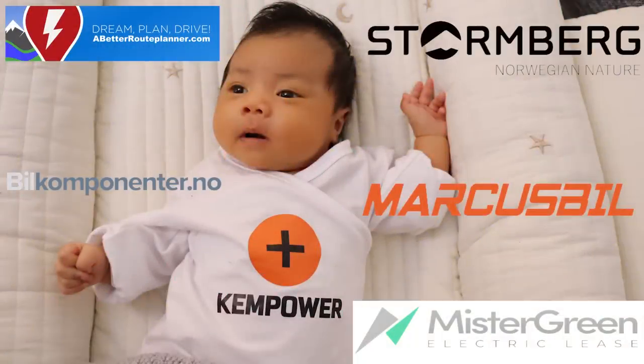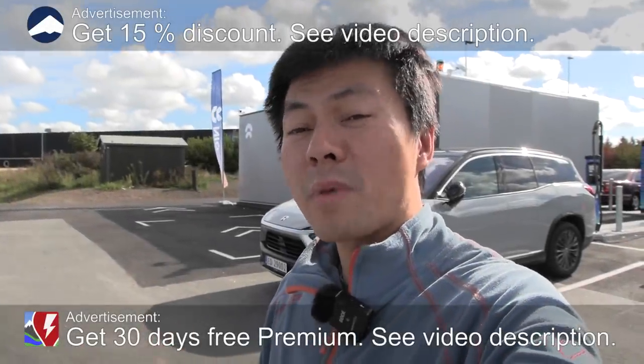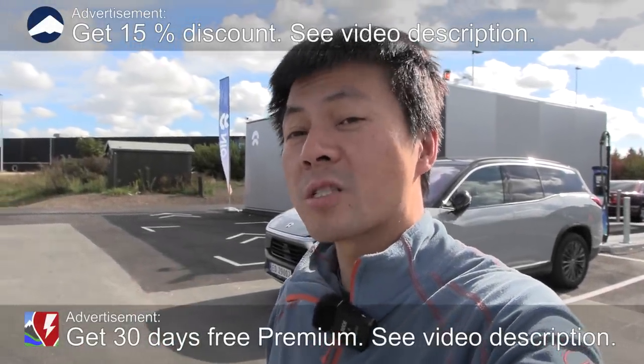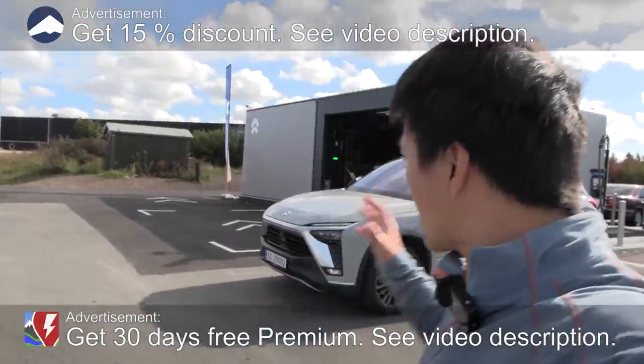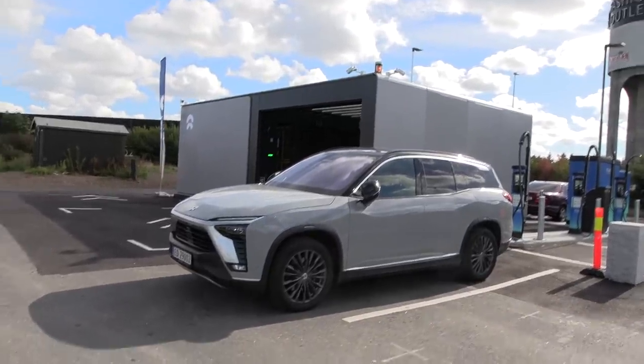This video was brought to you by Stolmberg, Abedur Planner, Mr. Green, Ken Power and Markus Biel. We are now at the branch banking new NIO power swap station in Westby. I'm here with the ES8 and I'm going to show you guys what it looks like when we do a power swap or a battery swap.